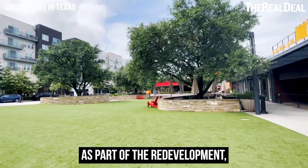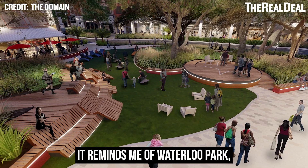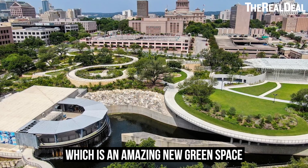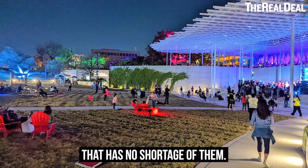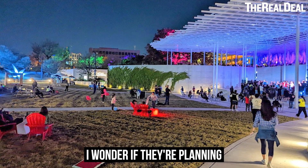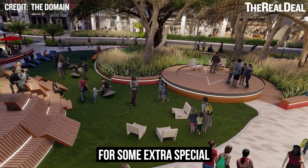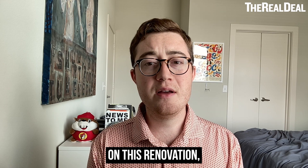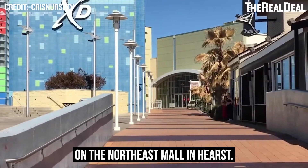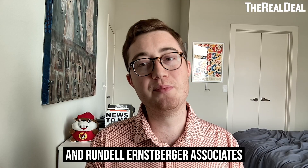As part of the redevelopment, Simon's upgrading Century Oaks Plaza, which is a pocket park in the mall. It reminds me of Waterloo Park, which is an amazing new green space near the capital that is easily one of my favorite parks in a city that has no shortage of them. I wonder if they're planning any programming here, or if that elevated stage is just a place for some extra special seating. SJE Architects is the architect of record on this renovation, and they've previously worked with Simon on the Northeast Mall and Hearst. They're also working with GHA and Rundle Ernstberger Associates.